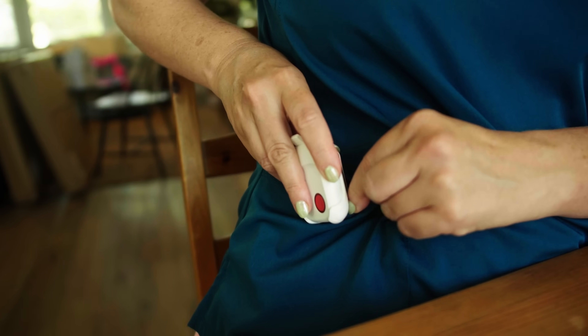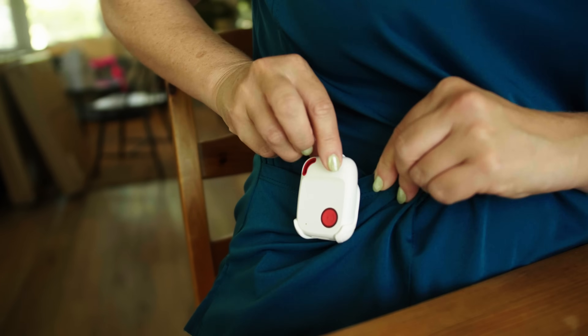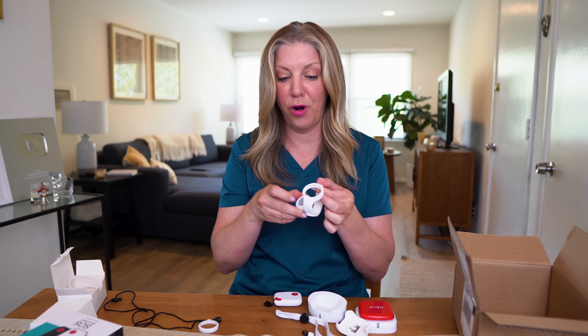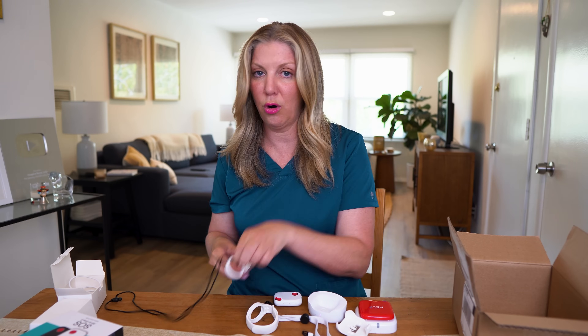While you're out and about, you can wear the All-in-One 2 on your hip with the belt clip, or you can attach it with the lanyard. Or what many people do is put this in their purse and then wear one of the buttons, either as a watch or with the lanyard.